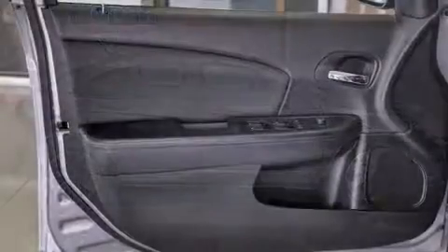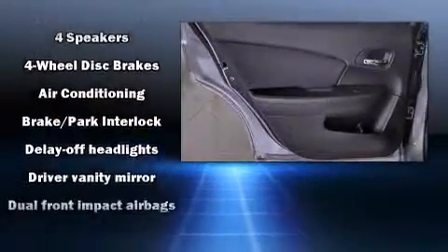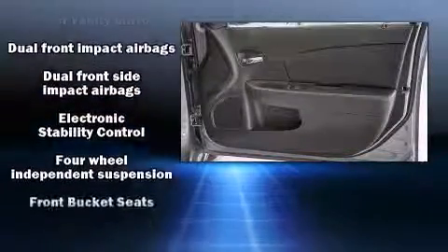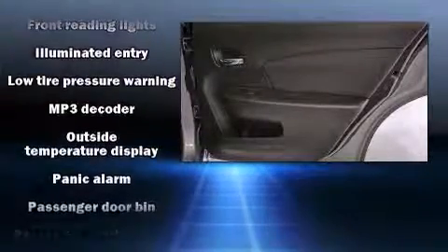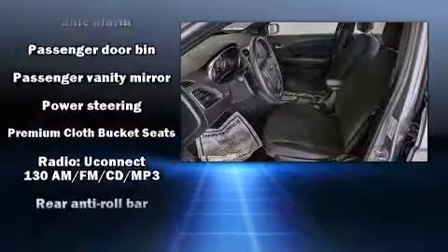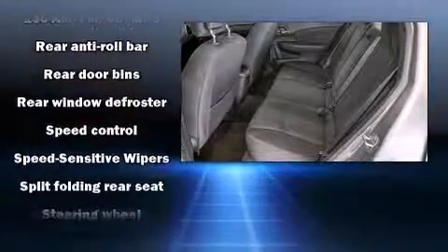Chrysler ensures the safety and security of its passengers with equipment such as dual front impact airbags, head curtain airbags, traction control, brake assist, anti-whiplash front head restraints, ignition disabling, and four-wheel disc brakes with ABS. This car was designed with safety in mind, allowing you to drive with even greater assurance. It also arrives with a Carfax history report indicating just one previous owner.